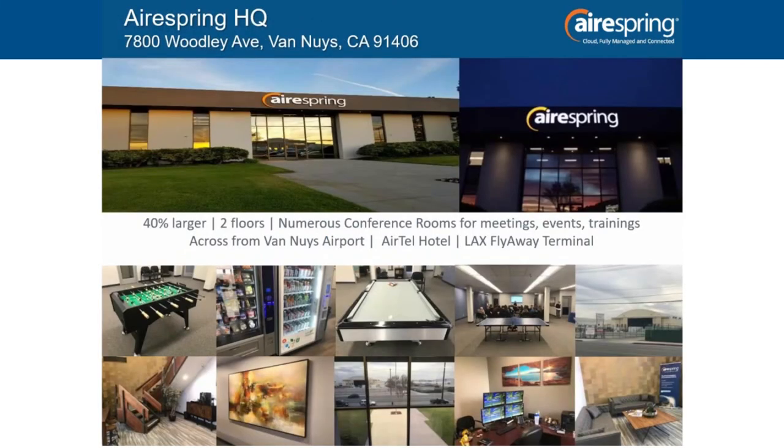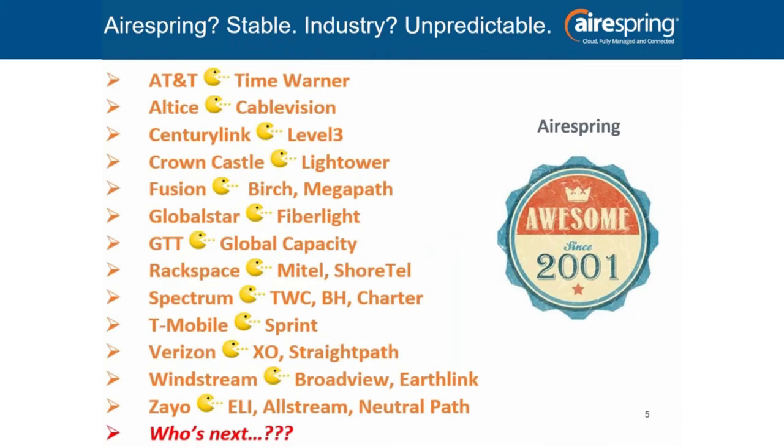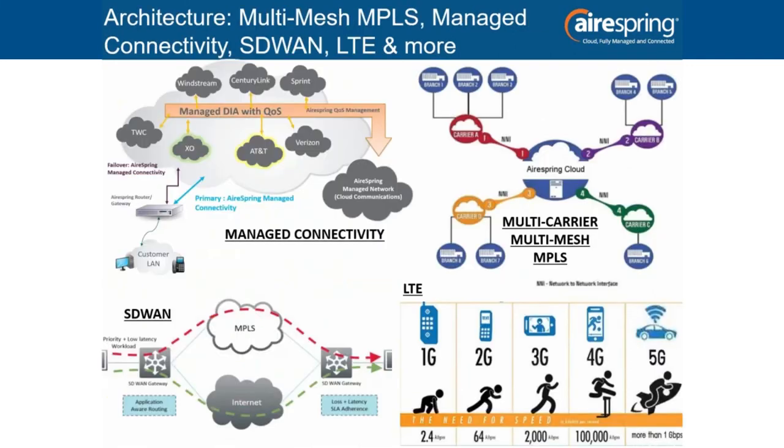This year has been interesting — a lot of acquisitions. That creates chaos: networks have to combine, support structures change, and your upstream agent sometimes changes too. Our channel managers have typically been with our company for 10-plus years, so you're getting a lot of the same faces on every deal. AirSpring really is a stable choice. Watching networks like Level 3 and CenturyLink combine was like watching two elephants mate — a lot of downtime and change. You don't have to deal with any of that with us.